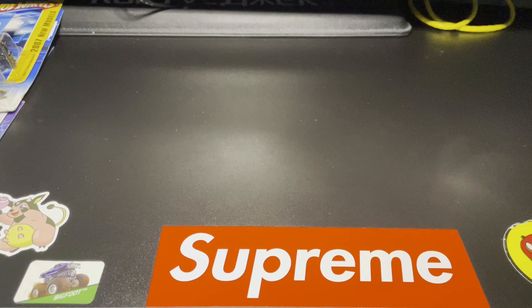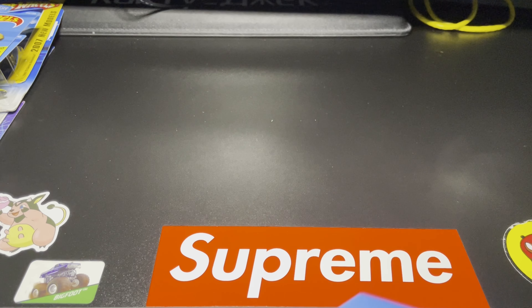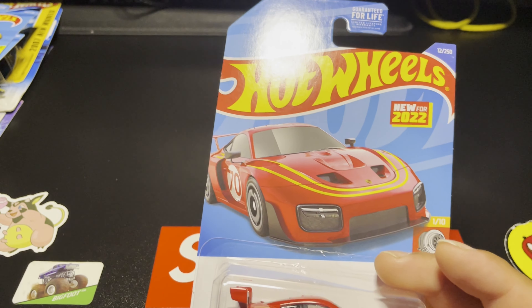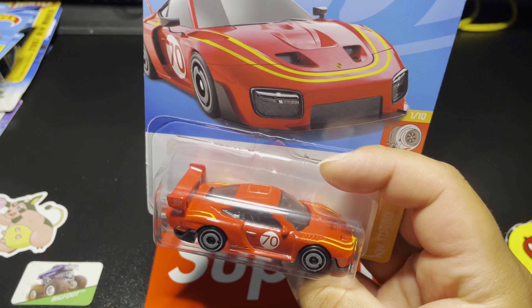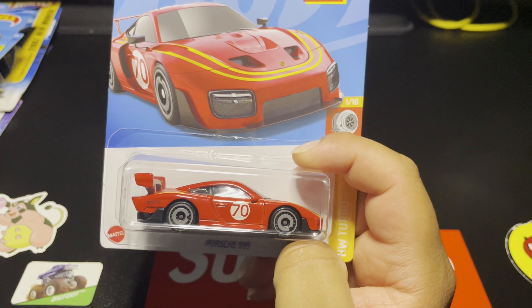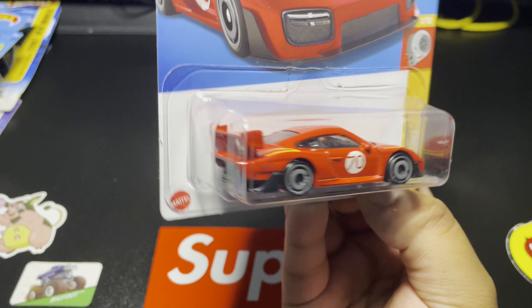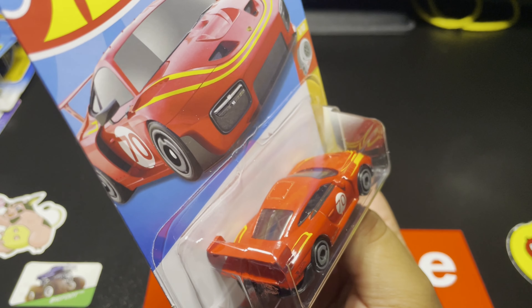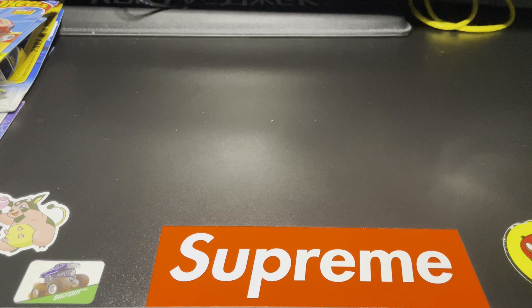Next up are some Hot Wheels that we ended up getting yesterday. Of course I had to pick up another Pagani because I plan on opening this one. My wife found this Porsche 935 in the red color — this thing is sick. That red enamel paint is awesome, such a nice car. Those yellow little stripes running down the front and the side of the fenders are awesome. Such a clean casting.